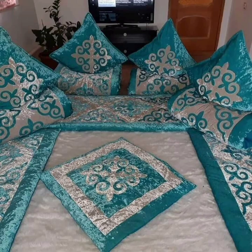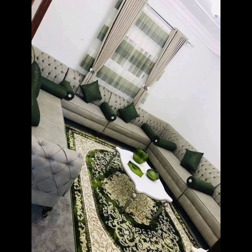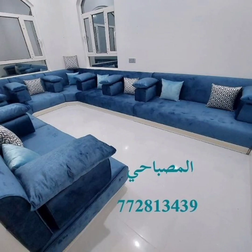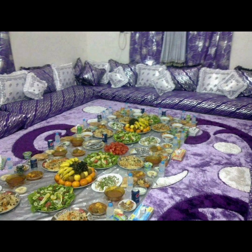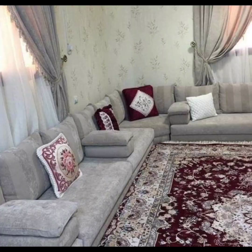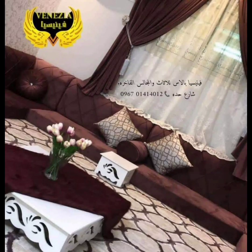a variety of settings, from living rooms and dens to bedrooms and outdoor spaces. Whether you prefer a more casual or formal style, there is sure to be a floor seating option that suits your taste and needs. In conclusion, boho floor seating and Arabian floor sofas are both excellent choices for anyone looking to add a touch of